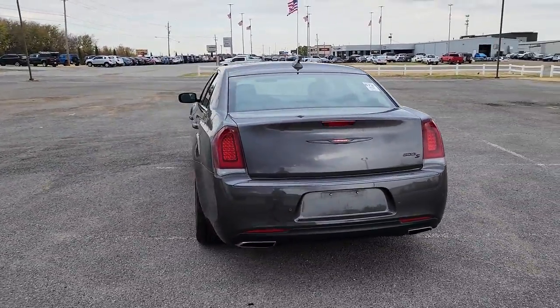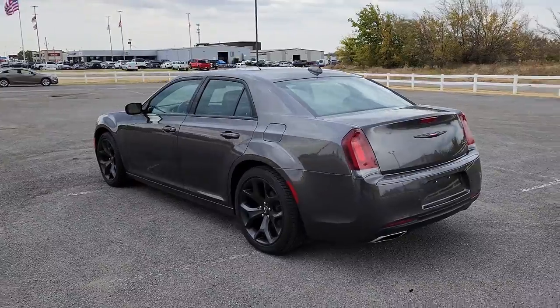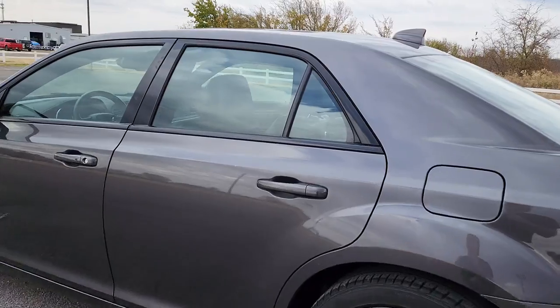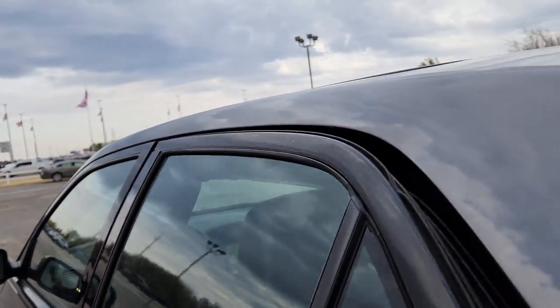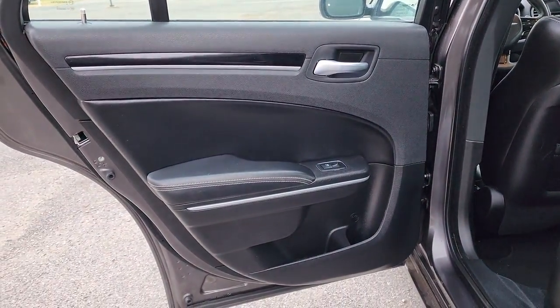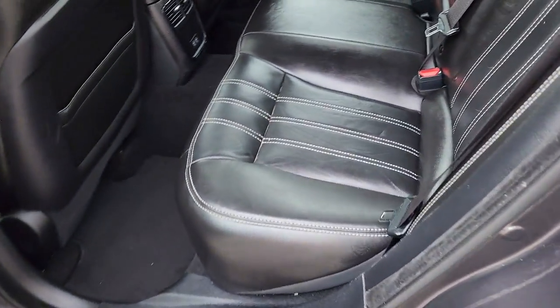These are just some of the great options this vehicle comes with: panoramic roof, navigation system, keyless entry, fog lamps, backup camera, satellite radio, power passenger seat, power driver seat, heated front seat, and dual zone AC.